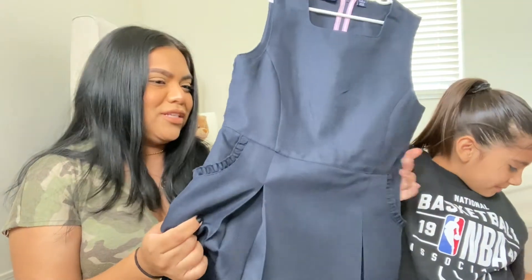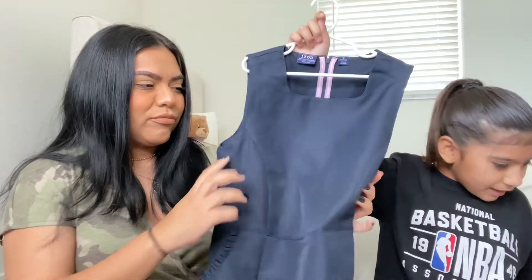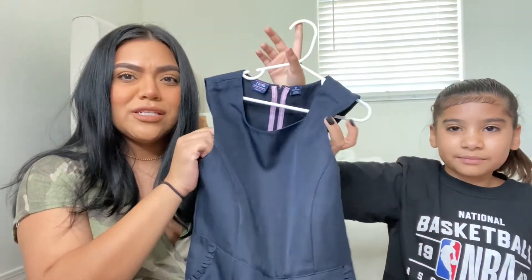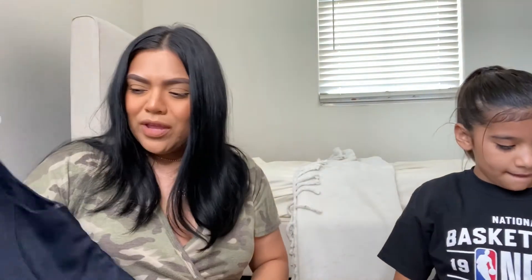This blue dress is going to be her first day of school outfit. It looks a little big but it's her size — she thinks it'll look cute with some long socks. She also has two other uniforms in the wash. She also got leggings to wear under her dresses since she gets cold in the classroom.